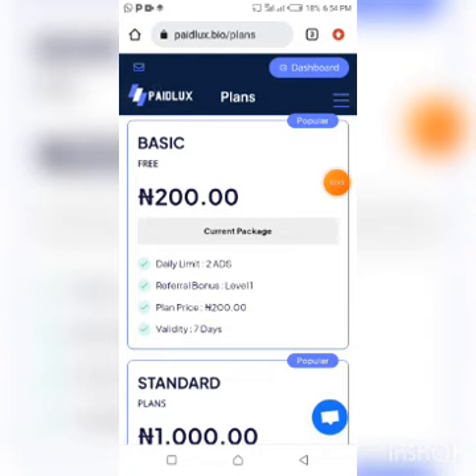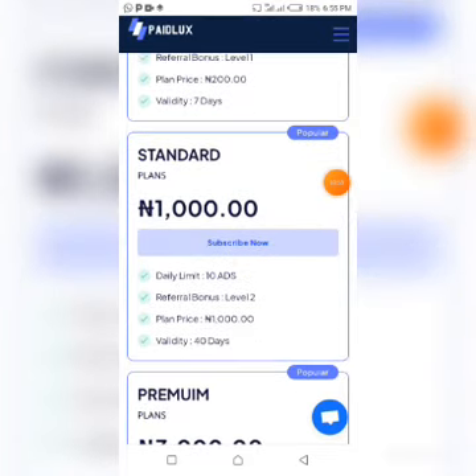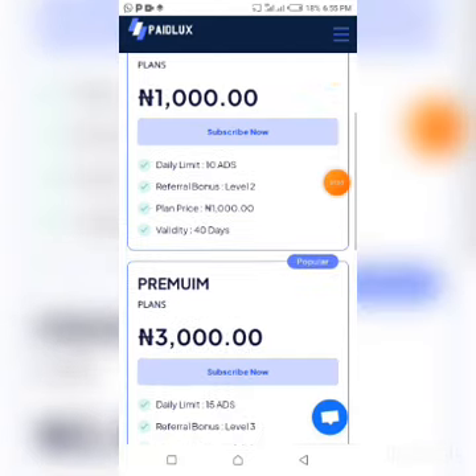You are given 200 naira to view ads for the period of seven days. If you want to view more ads — and remember, the more ads you view in a PTC platform the more money you earn — you need to upgrade from the basic to the standard, which is a paid plan.